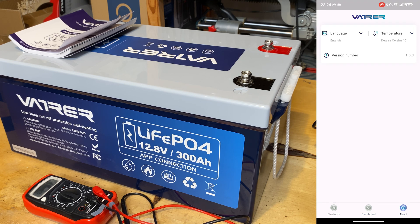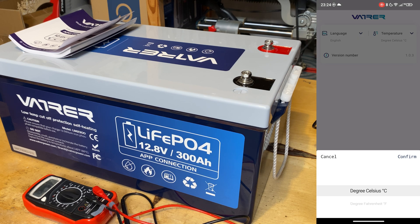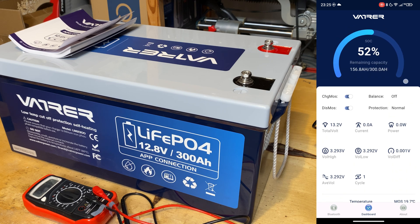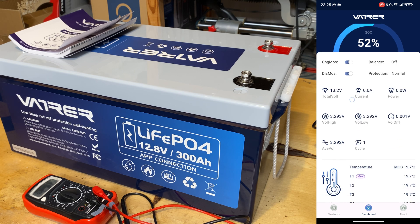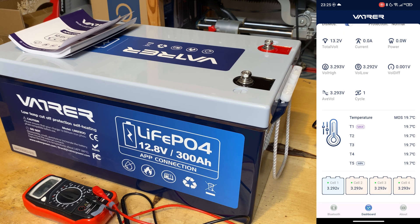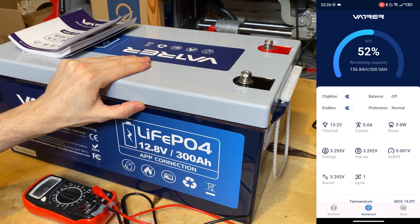And that's the dashboard right there — wow, that's amazing. We have the About segment, language selection, and temperature in F or C. Let's check out this beautiful dashboard. We have the state of charge with a beautiful ring animation, showing capacity in percentage as well as amp hours. Swiping down, we can see normal protection status, balancing is off because it's the only battery, and we have the total voltage, current, and power drawn in real time. Down here we can see the voltages of the inner strings — the voltage difference is extremely minimal. We have the average voltage and so far only one charge cycle, so this battery is brand new.